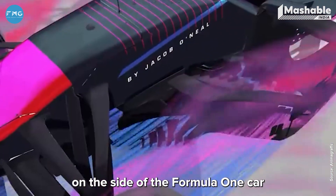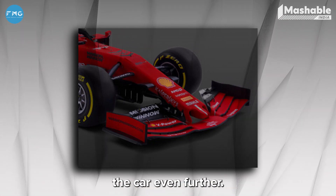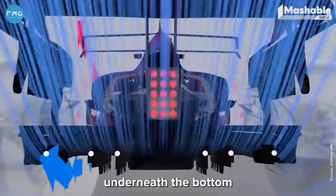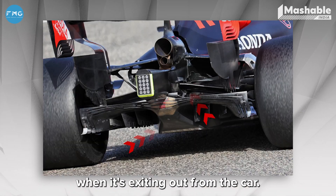There are also tunnels on the side of the Formula One car which channel air throughout the car, cooling the engine and streamlining the car further. Diffusers are placed at the rear underneath the car so that air flowing underneath does not create too much turbulence when exiting.